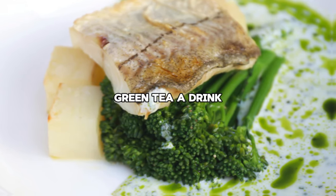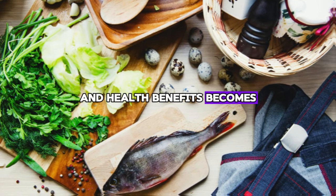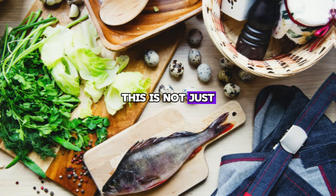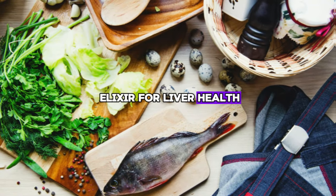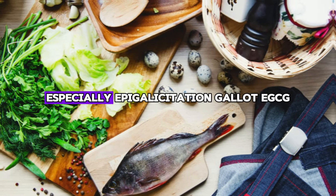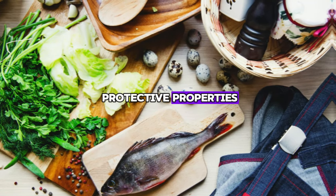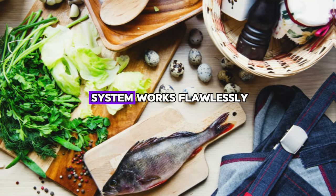Number four: Green tea. Green tea, a drink appreciated worldwide for its calming properties and health benefits, becomes another great ally in the quest to cleanse and treat fatty liver. This is not just your average cup of tea — it is a true elixir for liver health. Packed with antioxidants known as catechins, especially epigallocatechin gallate (EGCG), green tea offers liver-protective properties.